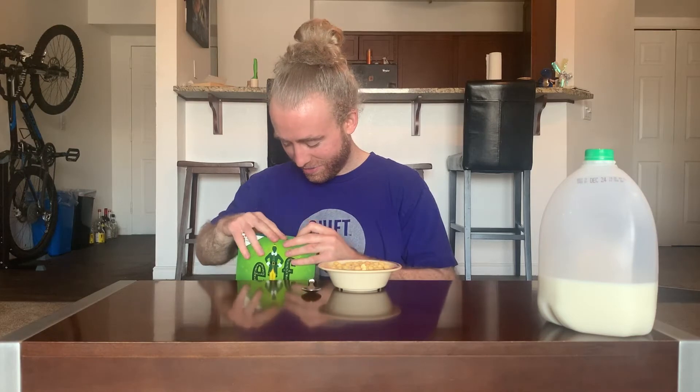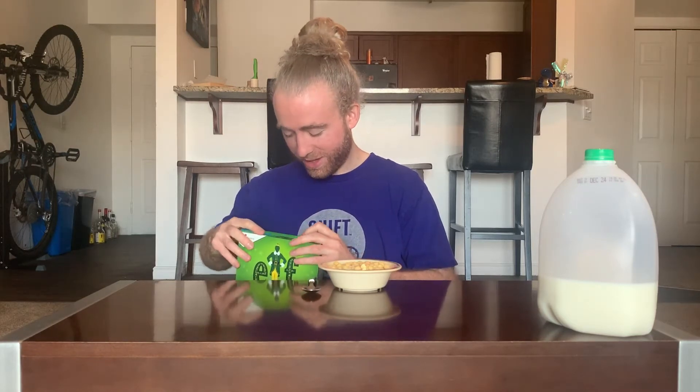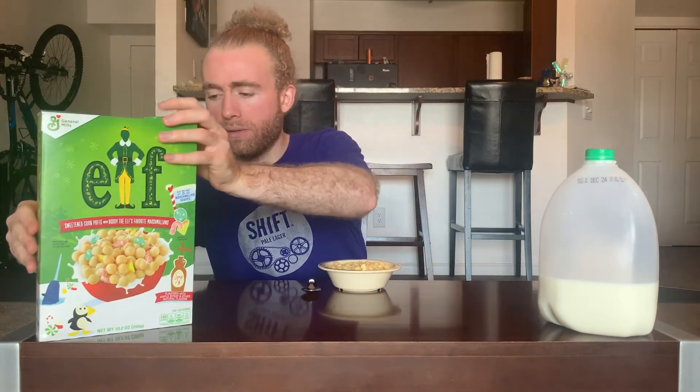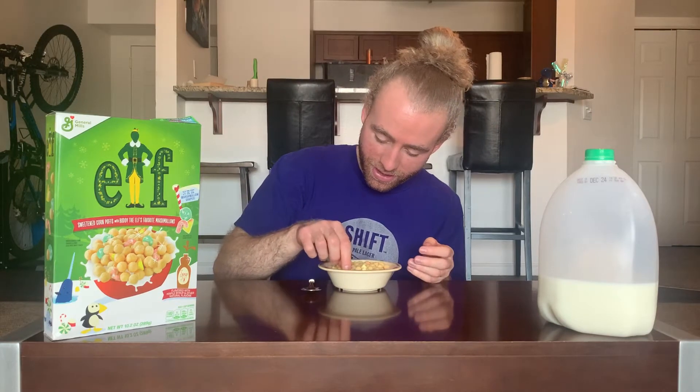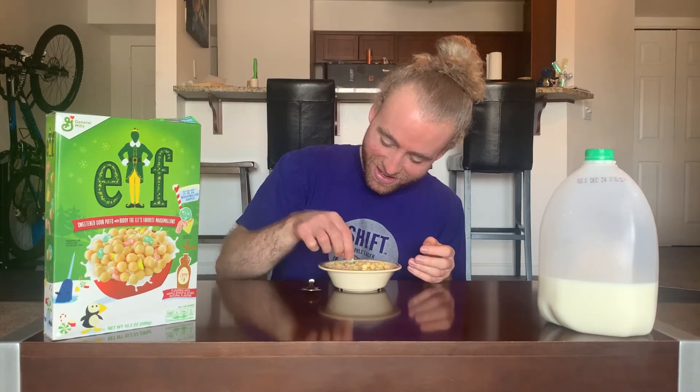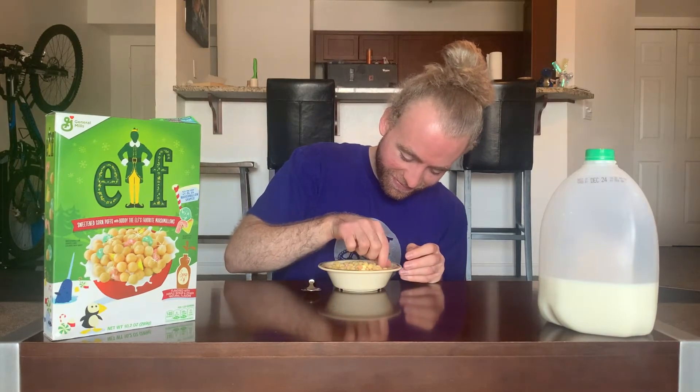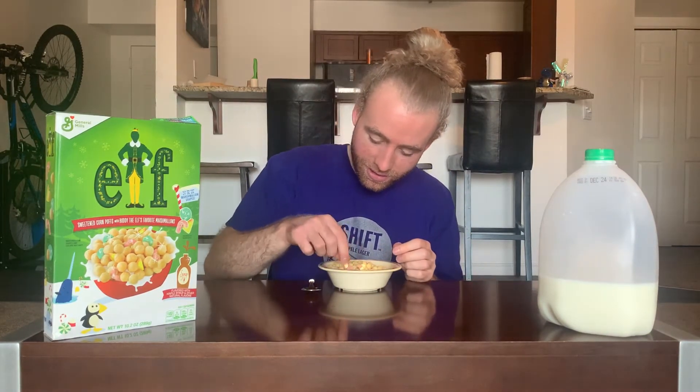I just realized the shapes for these — wow. That's rough. So we've got the maple flavored piece, and then candy cane, candy corn, and syrup shaped marshmallows. That's actually kind of fun, I like that — it's a good design.